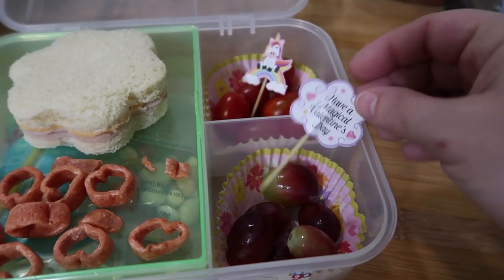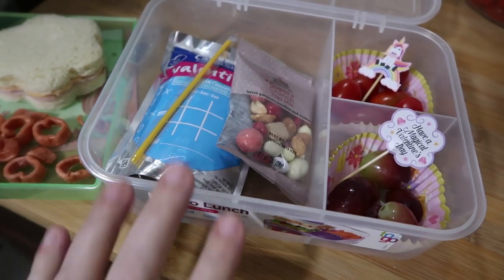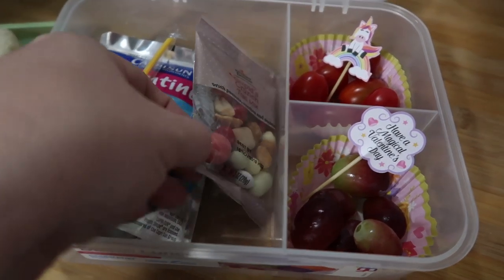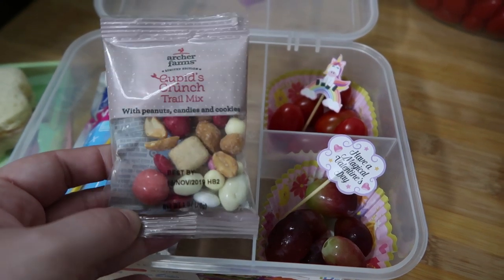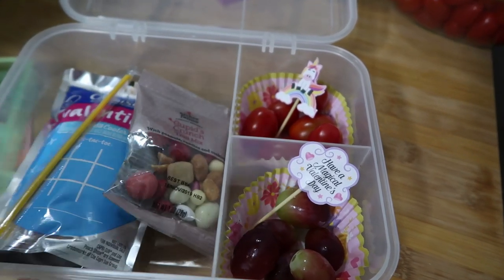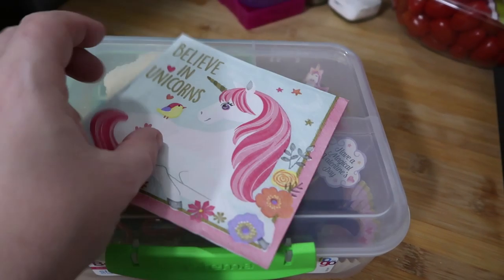It's just the little things that spruce up the lunch for the kiddos. Under here, because this is a very large container, I put in the same Capri Sun — pretty much just flavored water. And I found these little Cupid's Crunch trail mix bags at Target. This is their sweet treat — it's got peanuts, candies, and little cookie pieces in there. That's what I threw together this morning with a little unicorn twist.